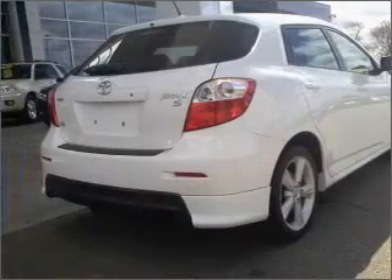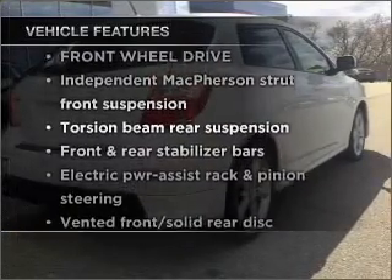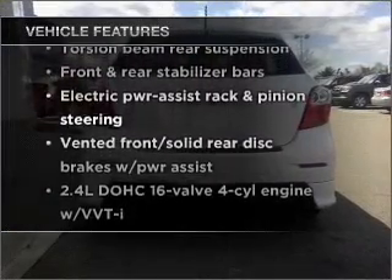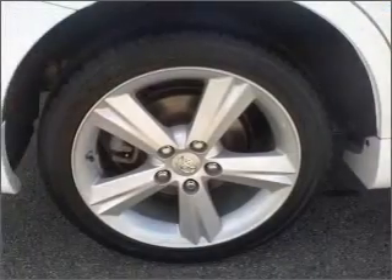The anti-lock braking system will help deliver you safely to your destination. Plus, enjoy these notable features that are included in this vehicle: air conditioning, power door locks, power windows, power steering, and an alarm system.